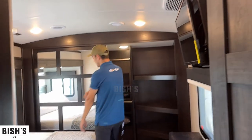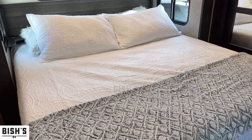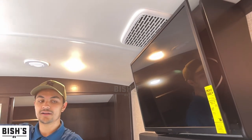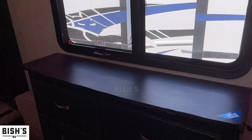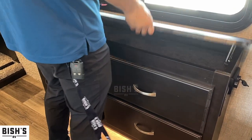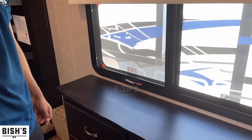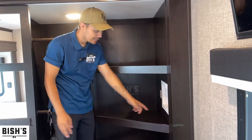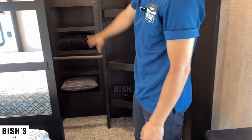In the bedroom you get a king-size bed on a slide-out, giving you full floor space to walk around. There's a TV, an AC unit pushing air out, a massive window with roller shades including a blackout shade. There's a little jewelry spot — watches, rings, necklaces. You can also uninstall the shelves and install a stackable washer and dryer using the hookups already in place.